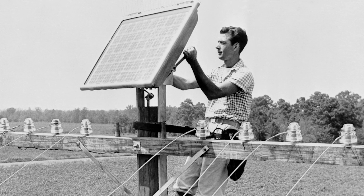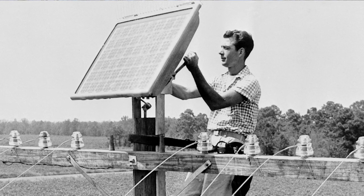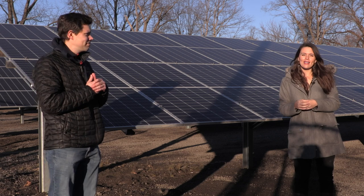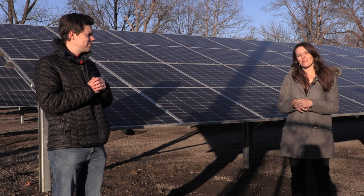The first solar cell was built way back in 1954 at Bell Labs in New Jersey. Illinois currently ranks 28th among the United States in its ability to create electricity using solar panels that are already installed.